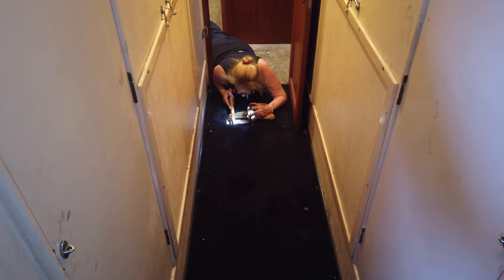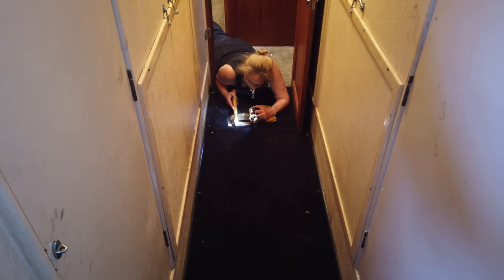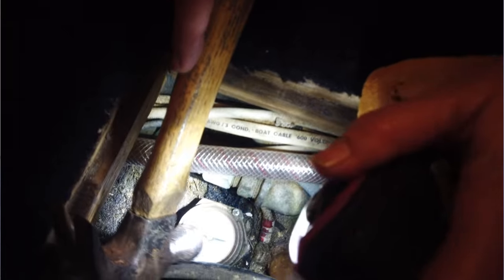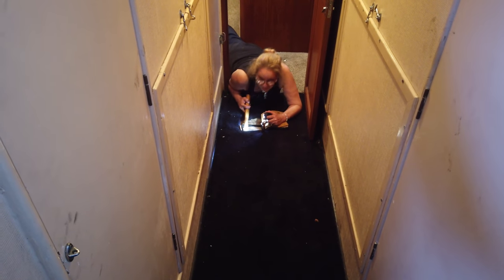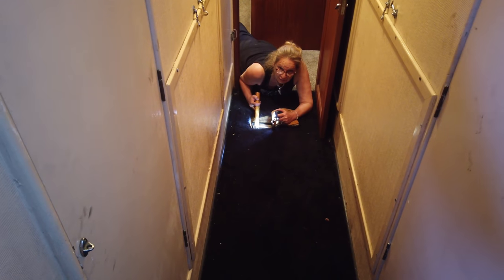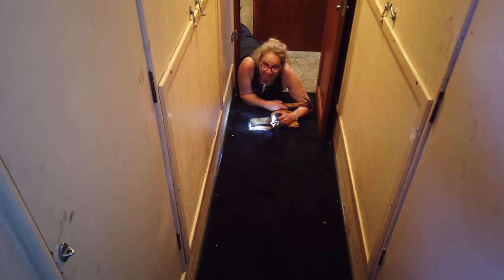Something I've been looking forward to doing is putting in new fuel gauges. Because in the past, the way Lynn and I have checked the fuel level goes something like this: Lynn has to get down on the floor, tap the fuel gauge with a hammer so it loosens up because they stick all the time. Then she has to yell up to me, 'It's full! Stop!' before I spill fuel all over the marina.